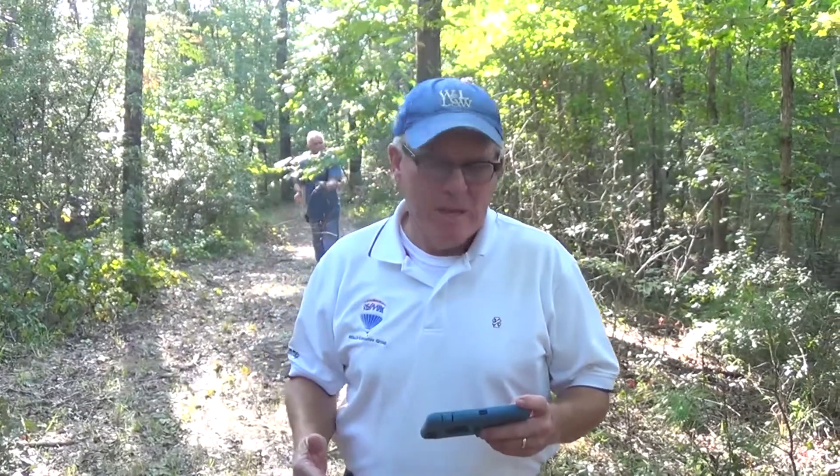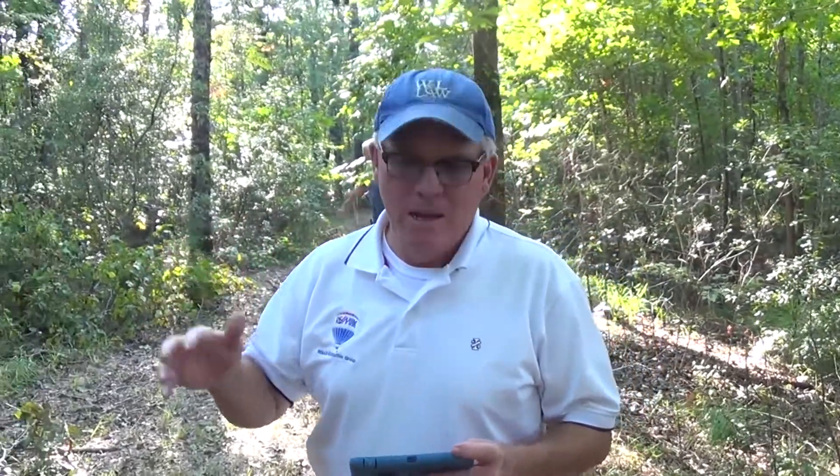Beautiful hardwood trees in this setting. We're going to take a short clip on the mule going through the woods. We're on the back side of the property — 7.59 acres of wooded hardwood trees with lots of trails cut through. You can walk, hike, ride your four-wheeler, or ride your horses. This property is a gorgeous property.